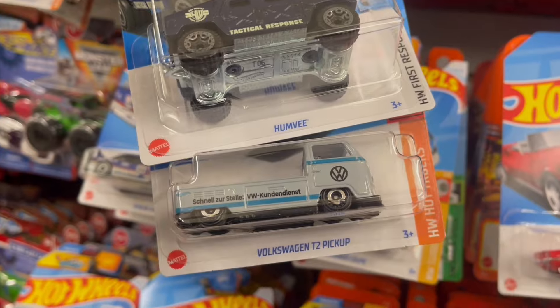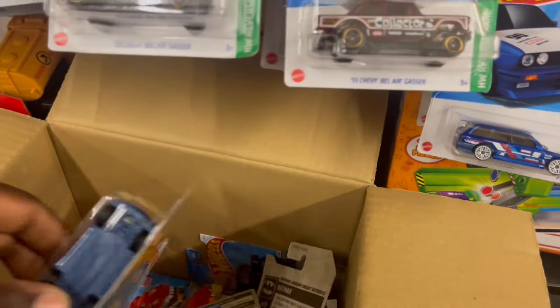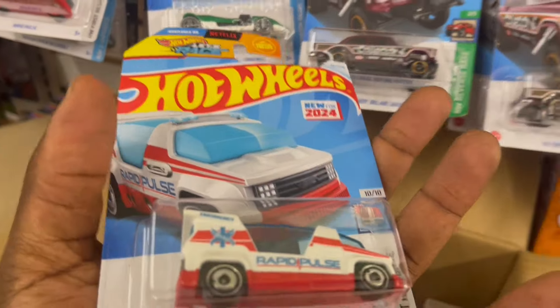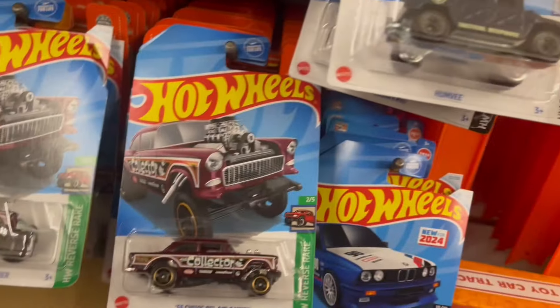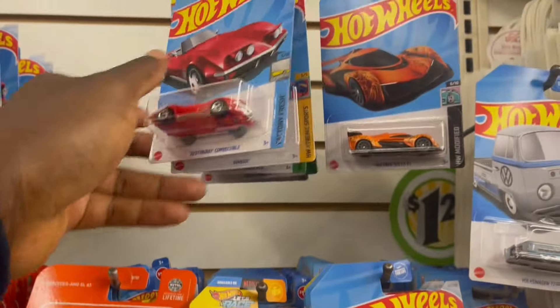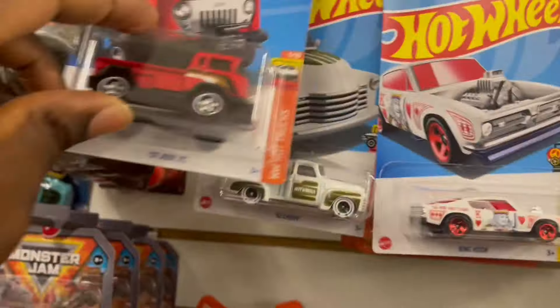We've got the Homer and the Volkswagen. Got the McLaren Solo and the Volkswagen here. Another BMW wagon. Happy Priest. Chevy. '72 Stingray Covert. Got the '57 Jeep FC. Guys, the plates are all full.